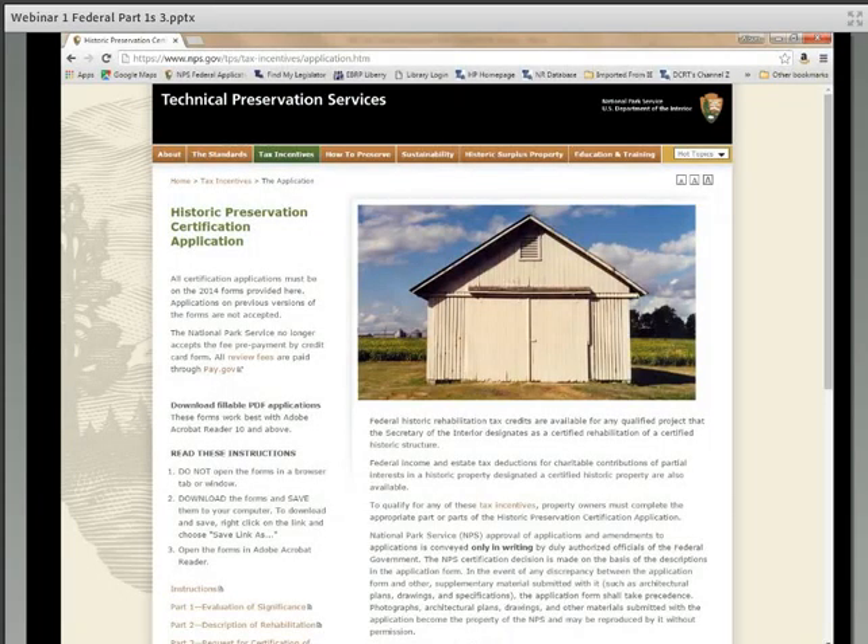You can find the fillable applications with instructions through a link on our website, www.louisianahp.org, or on the National Park Service website.